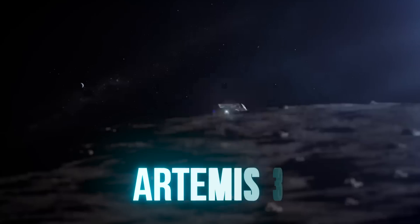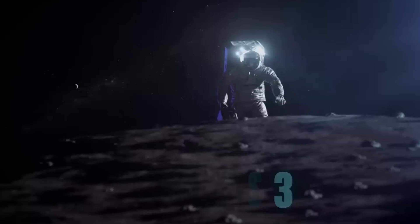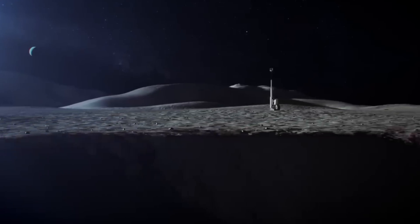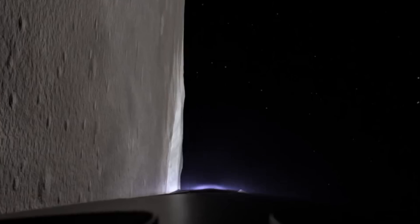Then there will be Artemis 3, the biggest mission of NASA, which will also send four astronauts on board Orion. But this time, two will have the privilege of putting their feet on the Moon with the HLS, the Human Landing System, or SpaceX's Lunar Starship.